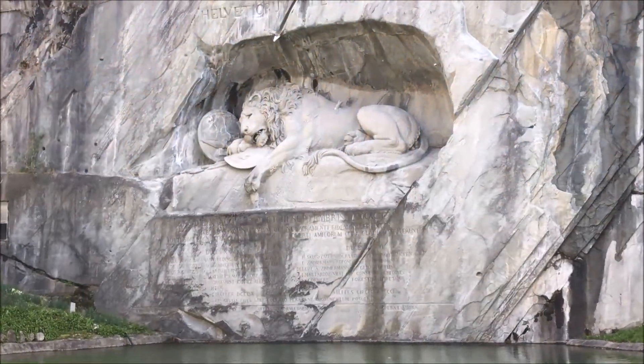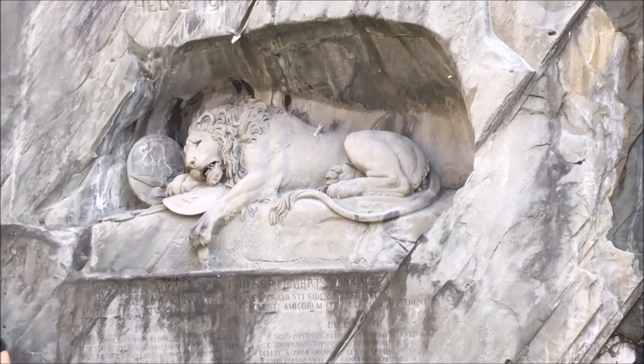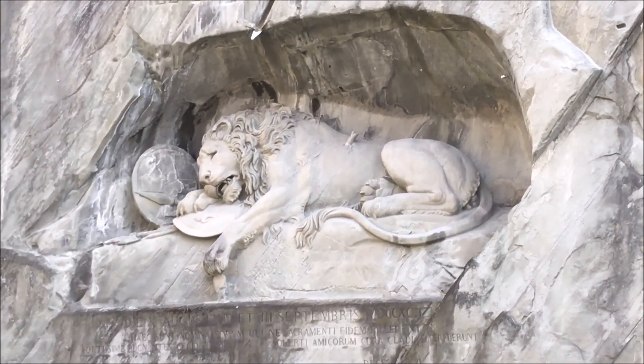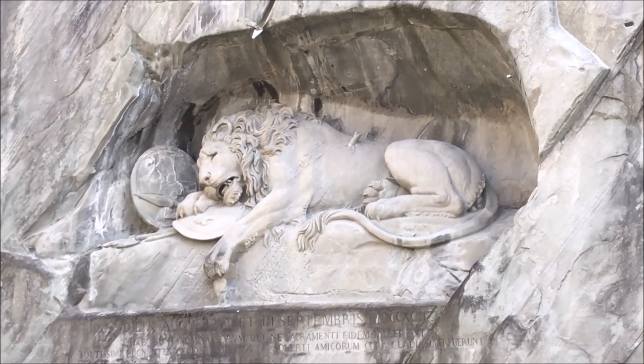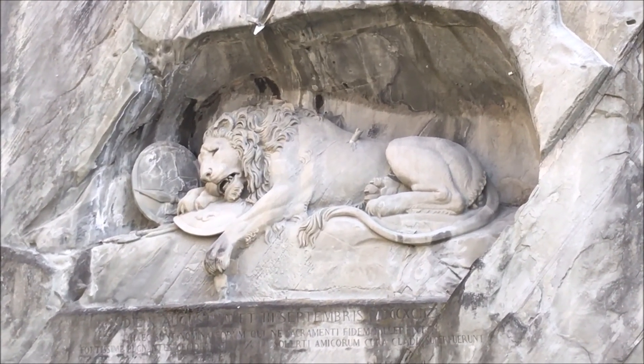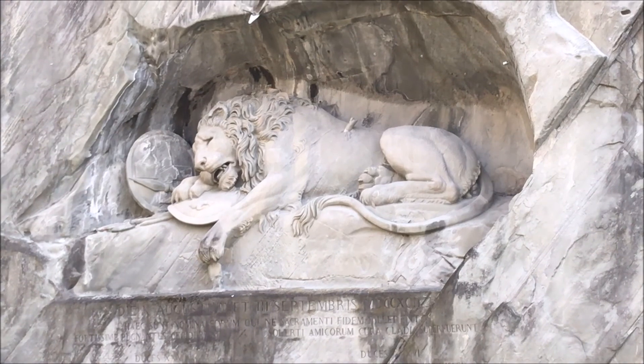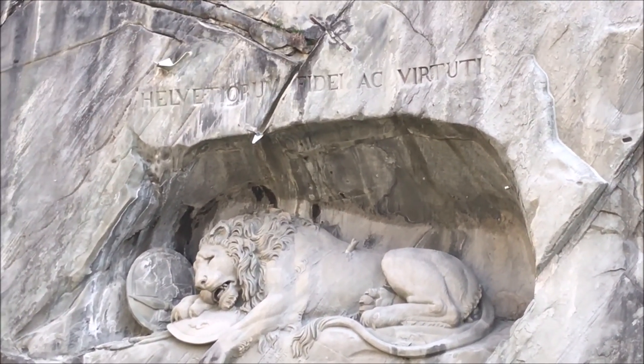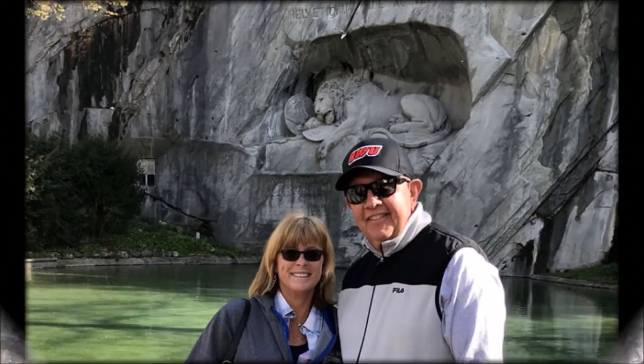One order was given: defend the castle. Another order, given later, said you can go — it makes no sense, the castle is lost. Unfortunately, the order never reached the Swiss Guard, so they followed their first given order. And that's why the words say something like the Swiss are very loyal and brave.